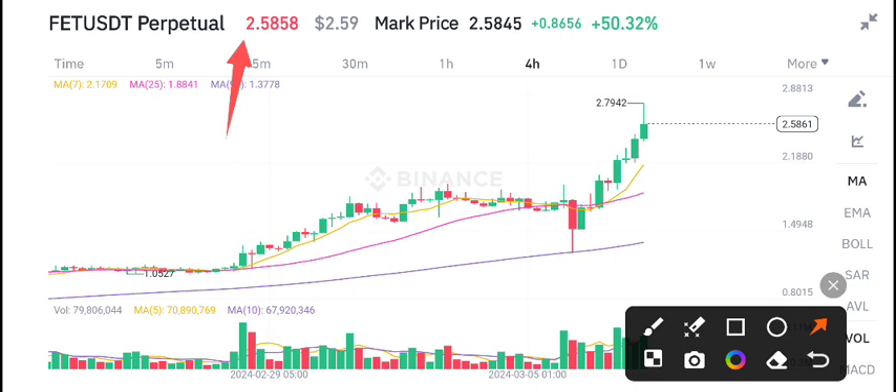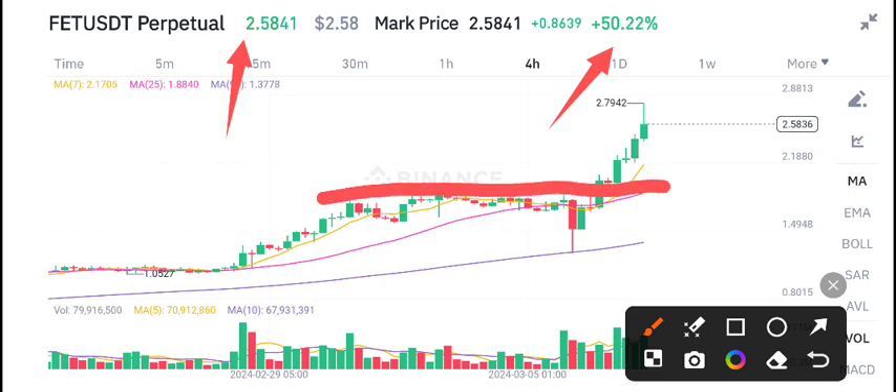2.58 US dollars is the current market price of FET. There have been 50% gains in the last 24 hours — massive changes. Right now, FET is looking very bullish, and the overall crypto market is also looking bullish. Just look here: 2.79 US dollars is the highest price.